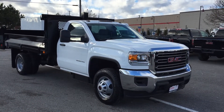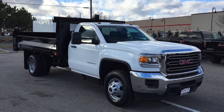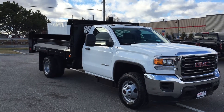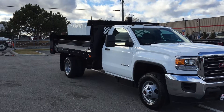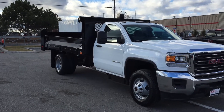It's got the Duramax diesel 6.6-liter V8 Allison six-speed automatic transmission, and as you can see, it's got the Dell Steel Job Boss dump body. It never rests until the job's done right. Engineered using high-strength steel alloy, the Dell Steel Job Boss is the ultimate in versatility.